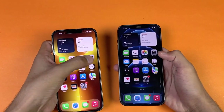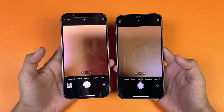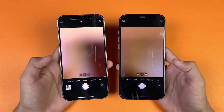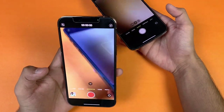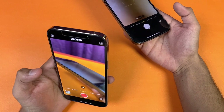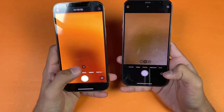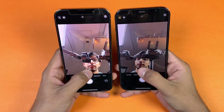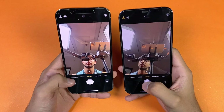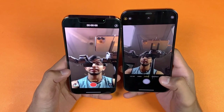Now let's launch the cameras on both phones using the default camera app. The camera opens at exactly the same speed on both. On the iPhone 13 series we have Cinematic Mode, which gives background blur in video — essentially portrait mode for video. Here's the front camera on both phones, and here is what the Cinematic Mode looks like on the 13 Pro Max.